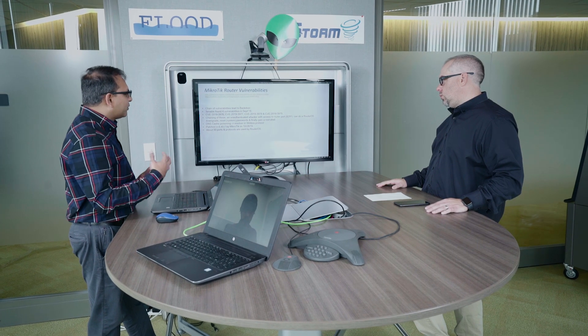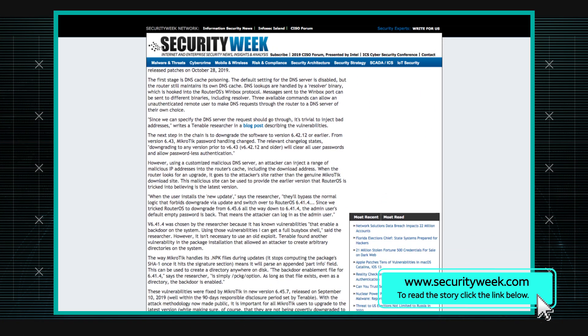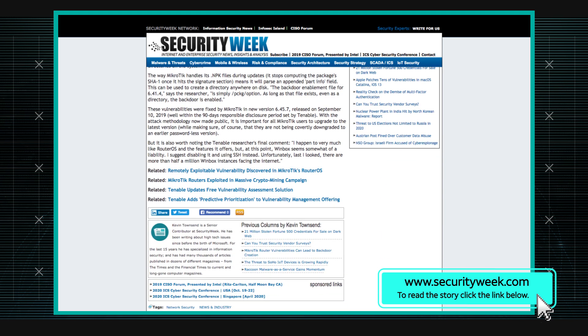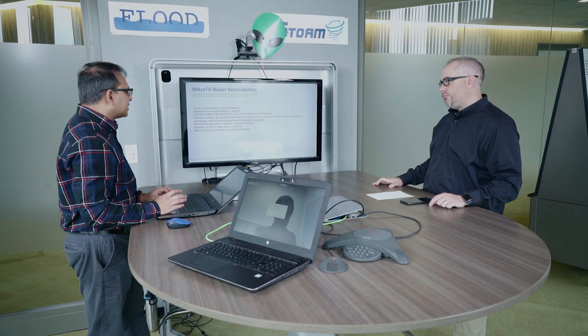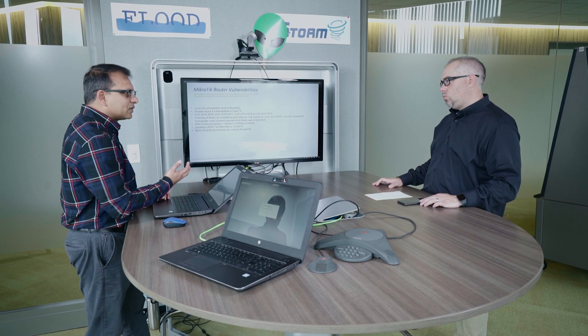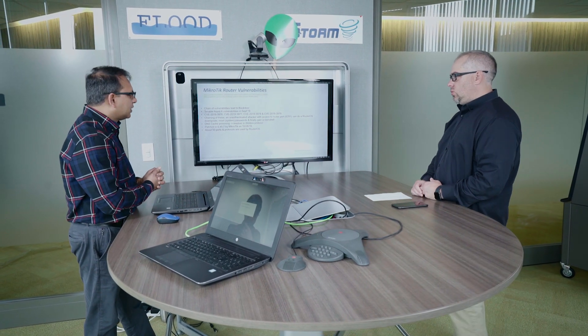Afterwards, they were looking into these MikroTik vulnerabilities again and found two additional issues. So this story includes the latest two CVEs and how they can be leveraged to take control of the MikroTik router. An attacker can get access to the router via the Winbox port, which is TCP port 8291. From that, they can downgrade the firmware level, which gives them access to the system.